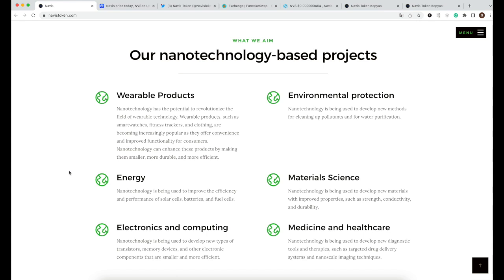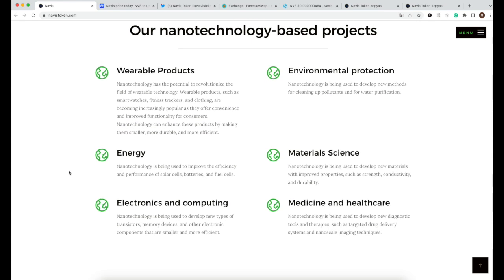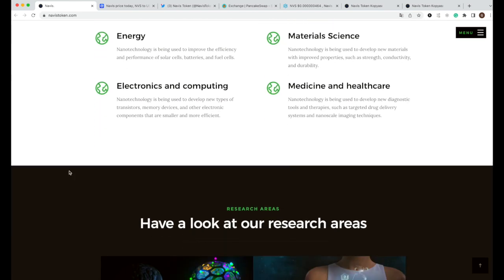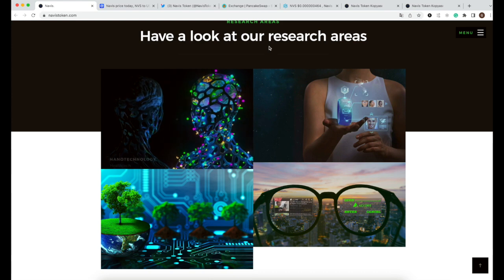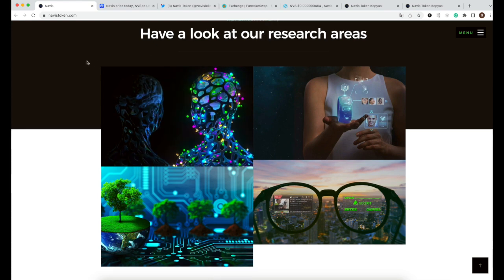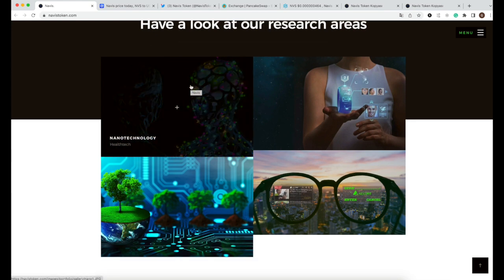Their nanotechnology-based focus areas include wearable products, environmental protection, energy, materials science, electronics and computing, and medicine and healthcare. So many use cases for this specific project, which I think is very exciting.